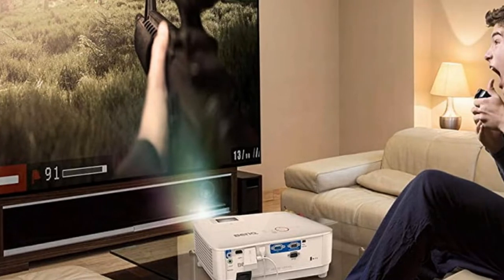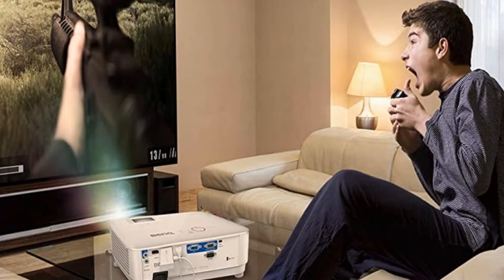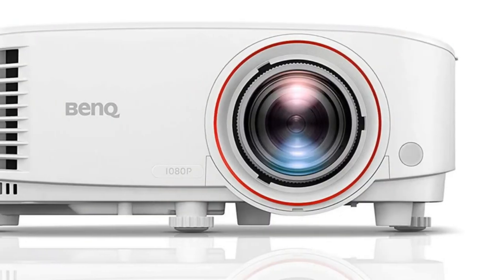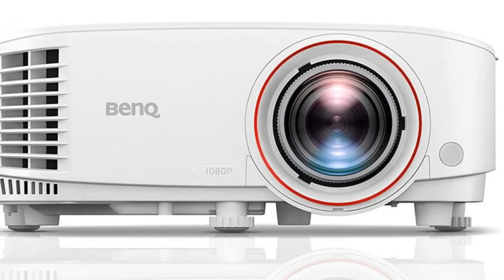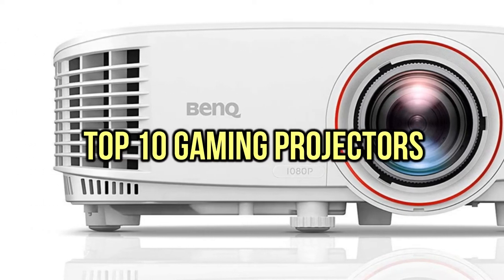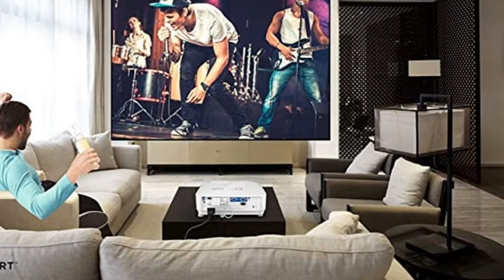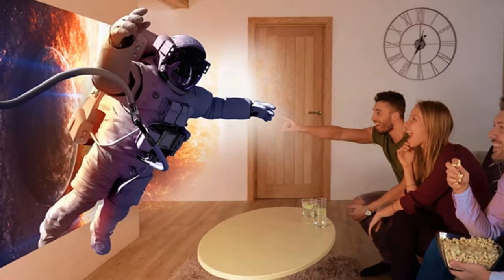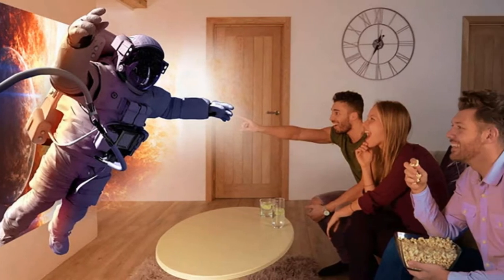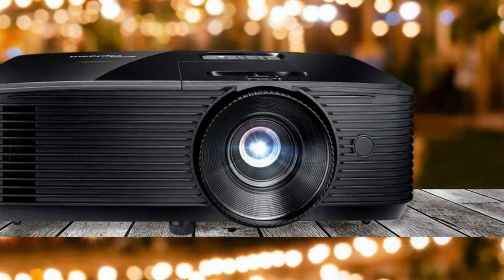If you are looking for the best gaming projectors, you are in the right place. We have tried to include in-depth information on gaming projectors in our video, which will be enough to fulfill all of your needs. All of them are maintaining their features, prices, quality, durability, and reputation of manufacturer and real customer feedback. If you want to buy a gaming projector, we think this list will be very worthy to you. Now, let's get started with the video.